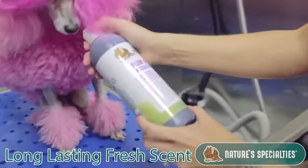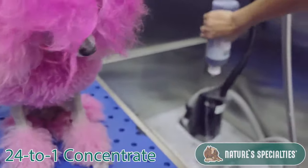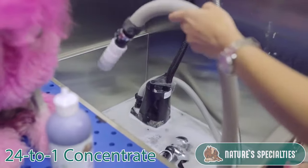So how you can use the Plum Silky — it is 24 to 1. So we're going to put a little bit in our bathing machine and start it up.